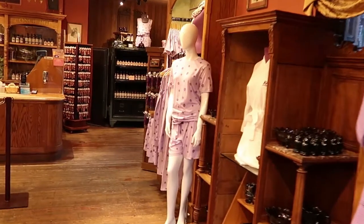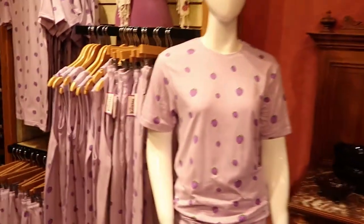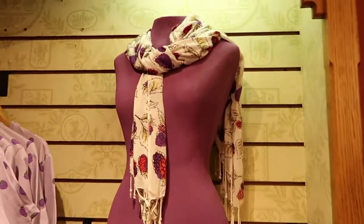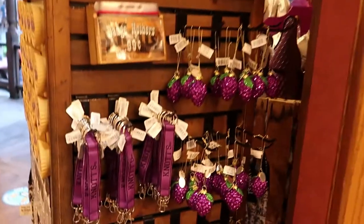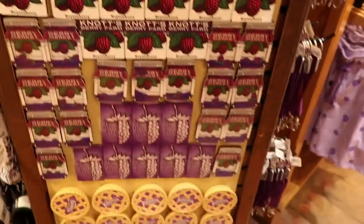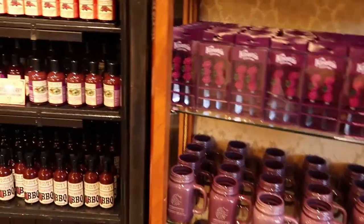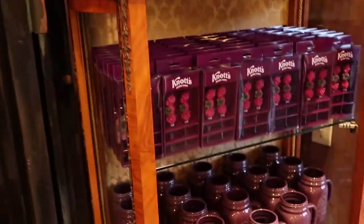We're going inside a store that looks like they have some boysenberry merchandise — there are dresses and pants, a scarf, and boysenberry everything. Even magnets, sugar cookie mix, boysenberry barbecue sauce, vinaigrette, hot sauce, and even coffin candy.